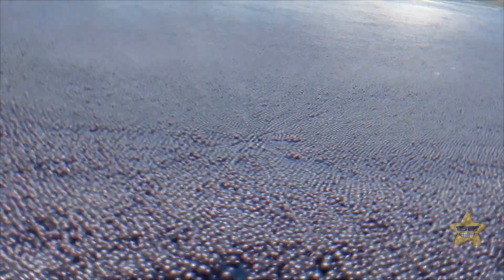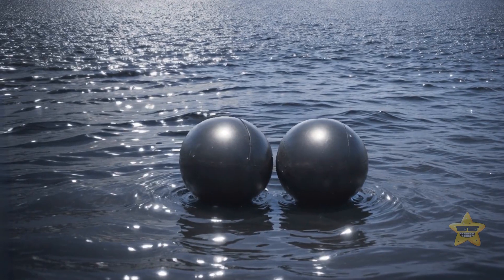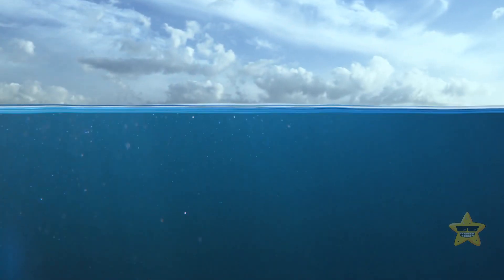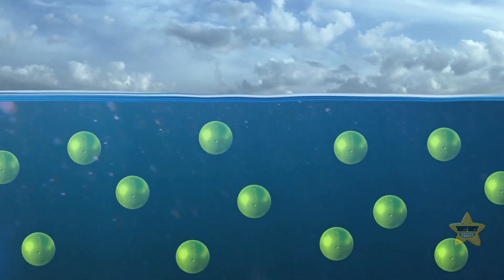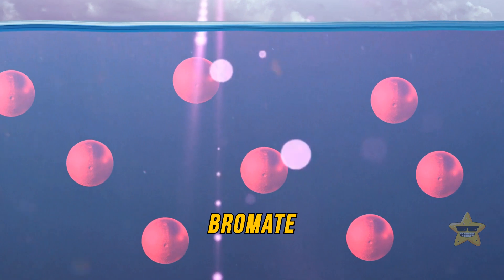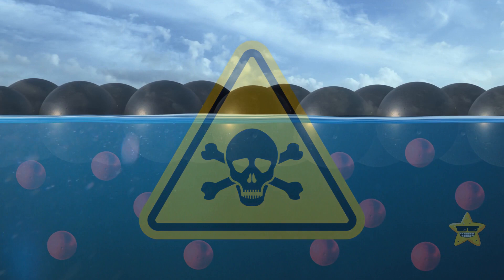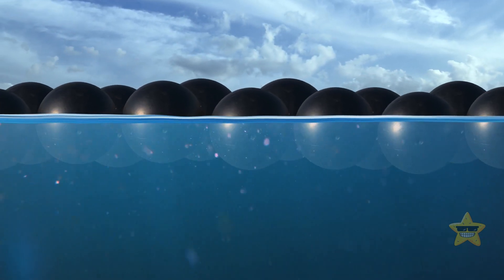You might think these balls were released into the LA reservoir to shield the water from the scorching California sun and reduce evaporation — and that's true, but there's more to the story. The water in the reservoir contains bromide, a harmless mineral found in salt water. The catch is, when bromide meets sunlight, it undergoes a chemical reaction that produces bromate, a troubling substance which can be harmful to people. So to dial down this unwanted reaction, they decided to block out the sun with shade balls.